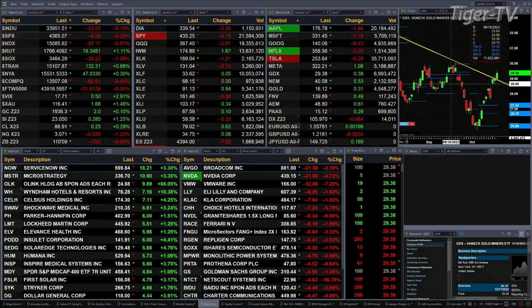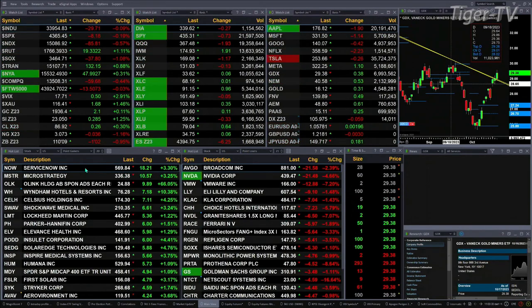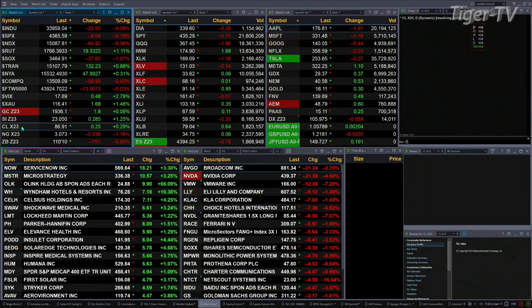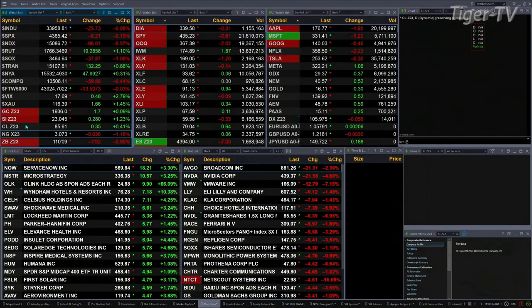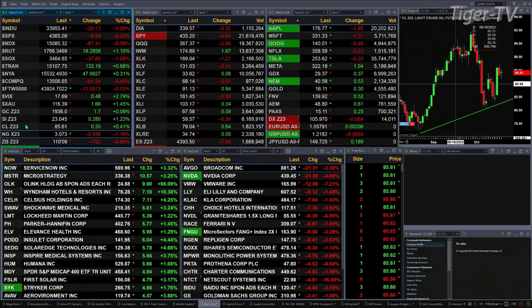It is definitely a mixed bag. Gold is up 2 bucks. Silver is up 28 cents. Rolling over to the December contract on Lightspeed Crude — Z23 — Lightspeed Crude is up 35 cents. Natural Gas is up 3 cents.